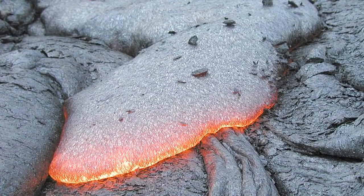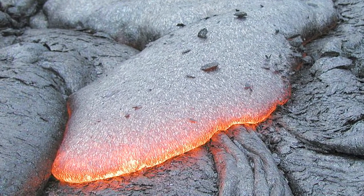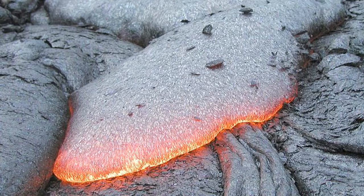Basalt is a type of igneous rock, which simply means that it's volcanic. It is an extrusive form of igneous rock, which means that it forms outside. It cools above ground in sort of the air. It tends to be gray to black, and it often has little pores in it as well from rapid cooling.